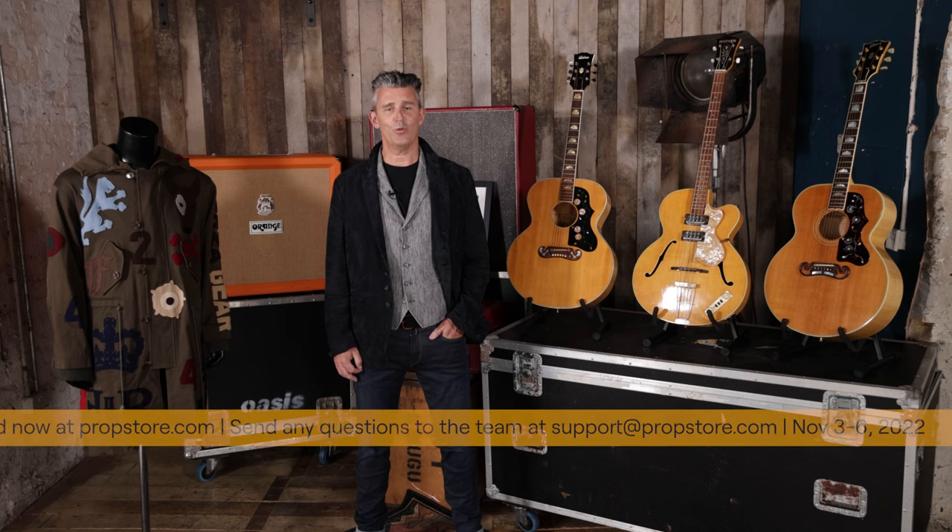If you've got any questions, or want to look at anything else in more detail, please don't hesitate to get in contact with us. Thank you very much for joining me, and don't forget to register at propstore.com forward slash liveauction.